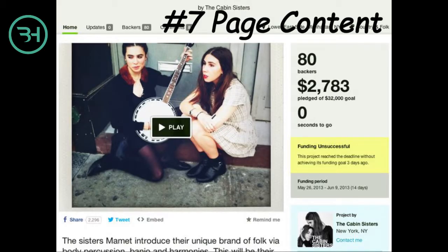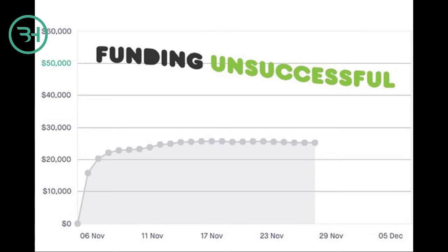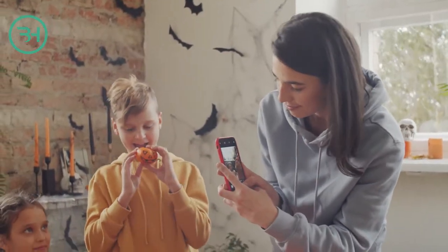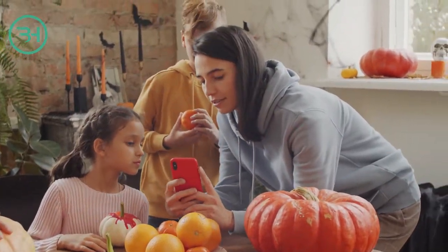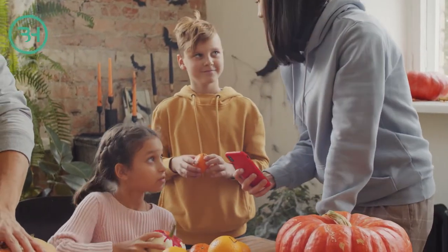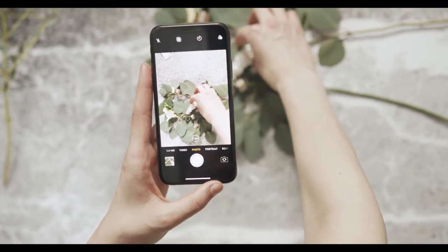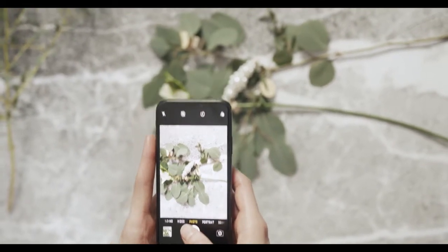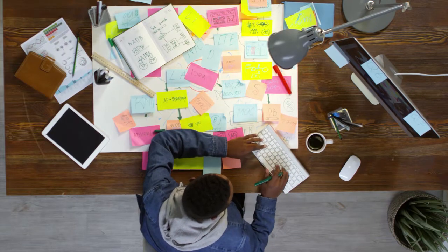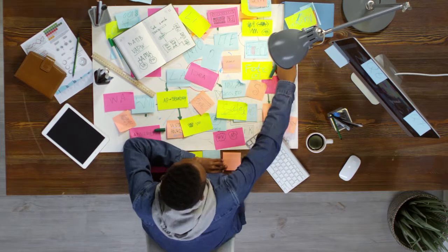Number seven: this brings us to the second reason why some pages don't convert — the actual page content. The content on your campaign page should be comprised of four elements: a great explainer video, easy-to-read copy, and photos — lots of photos or images. Human attention spans are getting shorter, so your campaign page must clearly state the purpose of your project. Videos are a great way of explaining what your product or service is, why it's innovative, and why they should back your project. If you aren't confident writing the copy, you can find talented copywriters at great prices with a little searching on Google.